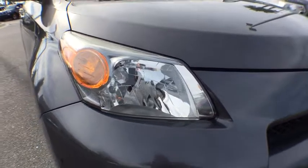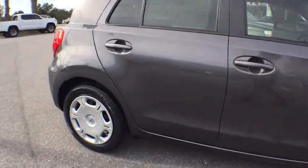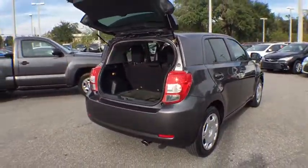The 2013 Scion XD. The squared-off Scion XD hatchback is one of the most distinctive-looking economy cars around. In government crash tests, the 2010 XD earns a perfect five stars in side crashes and four stars in frontal crash and rollover resistance tests.